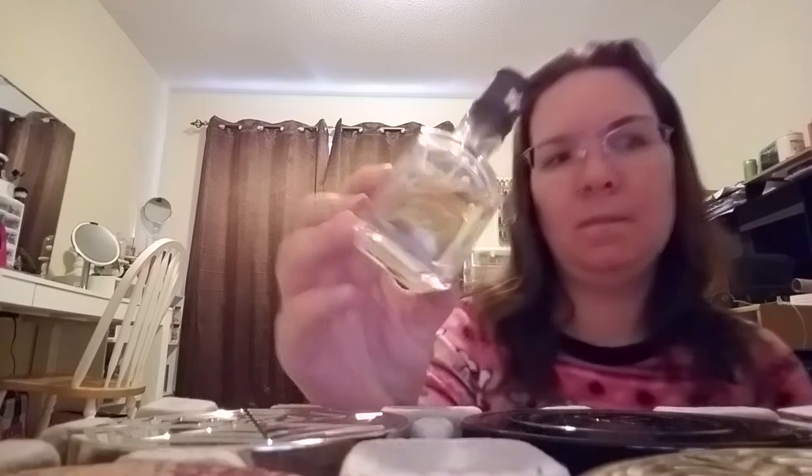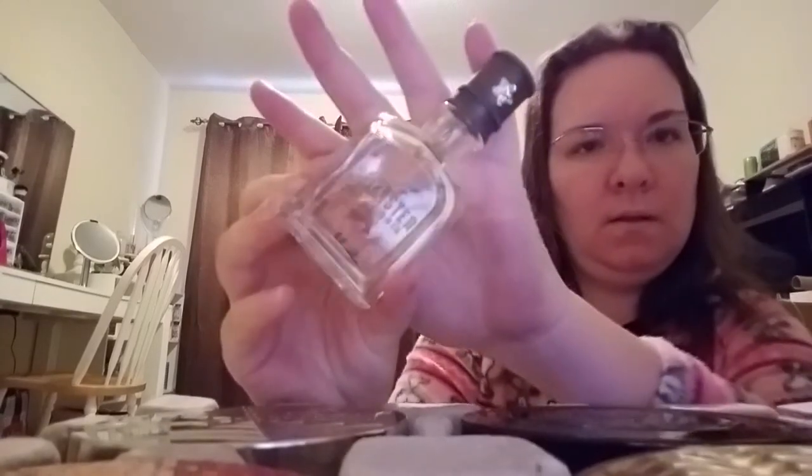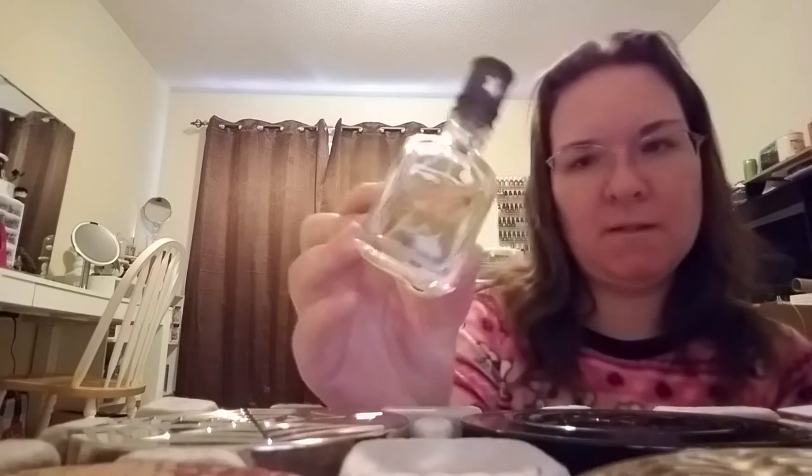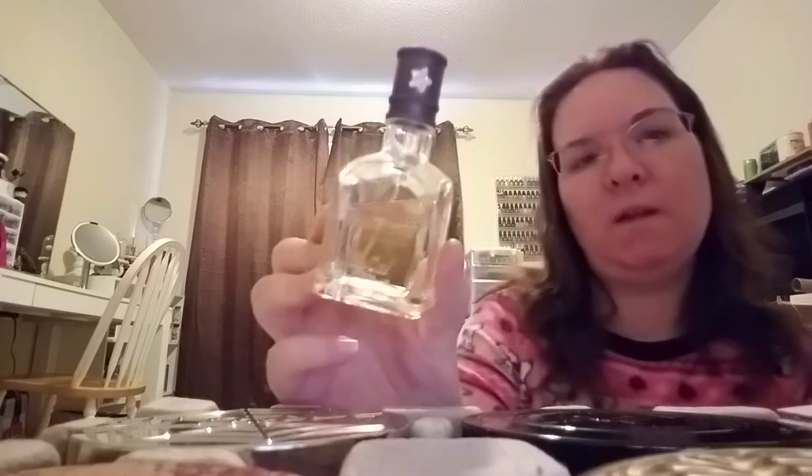One fragrance I have, and the only one from Hollister, is called SoCal. This is SoCal by Hollister and I love this fragrance — it smells really, really nice. It's a really nice spring and summer scent.